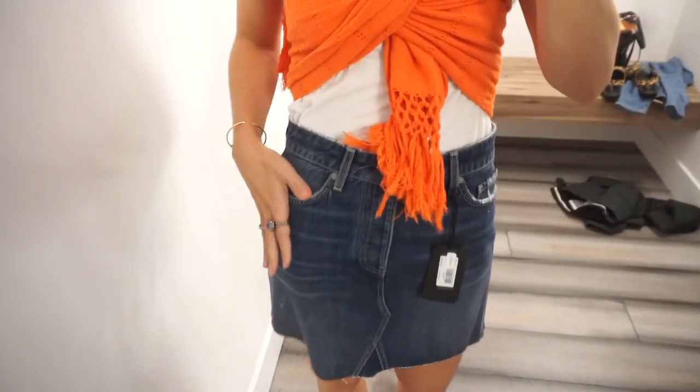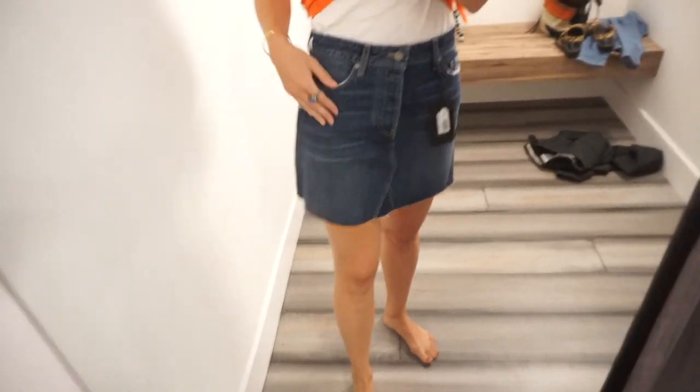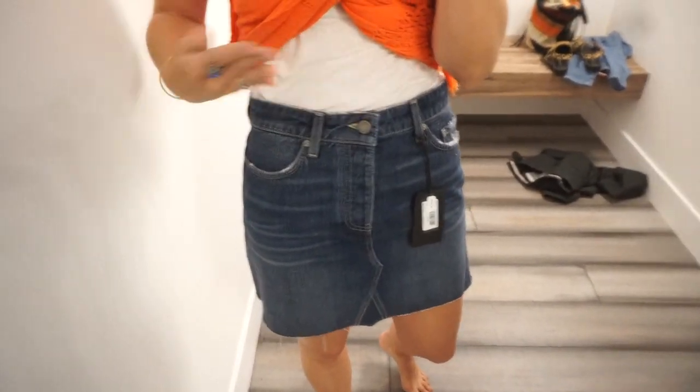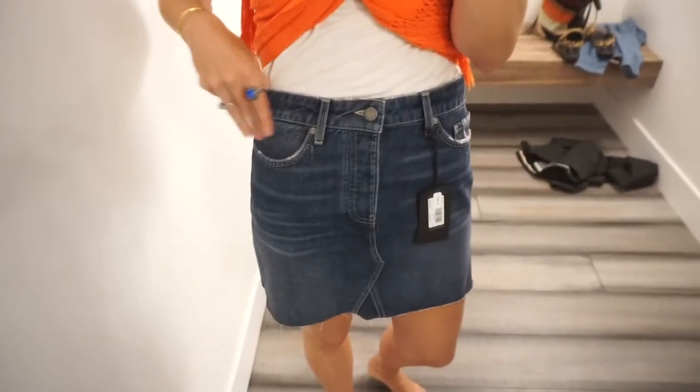I tried a denim skirt. Denim skirts are hard for me to find the exact thing I'm looking for — I always want it a little more high waist and a teeny bit longer. So this is not the denim skirt that I need. But I really love those Levi's — those are probably my top option from that store, and I don't have a great classic high waist light wash skinny jean.